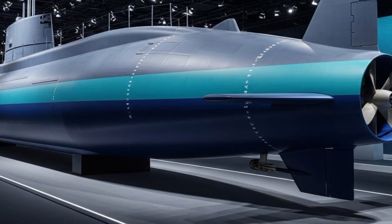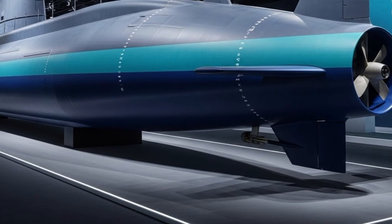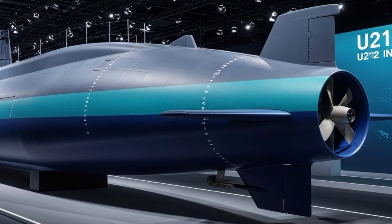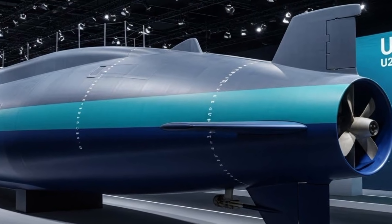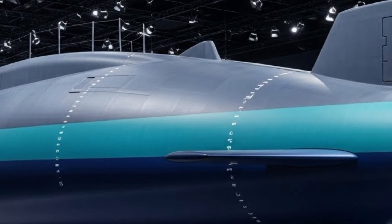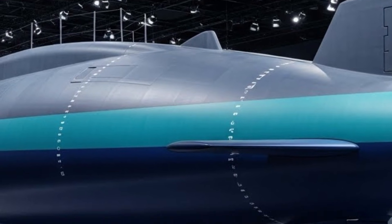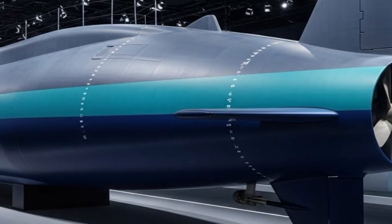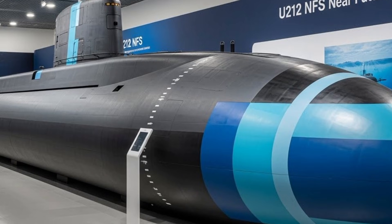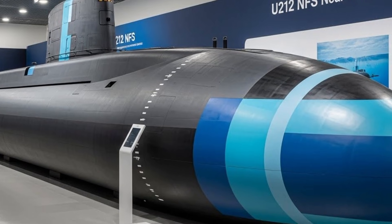The submarine's internal systems are equally impressive. The U-212 NFS is equipped with next-generation sonar arrays that provide superior awareness of the underwater environment. These sensors can detect, track, and classify contacts at long ranges, even in noisy or cluttered waters. Combined with advanced combat management systems, the submarine's crew can process vast amounts of data quickly and accurately, allowing them to make informed decisions in high-pressure situations.